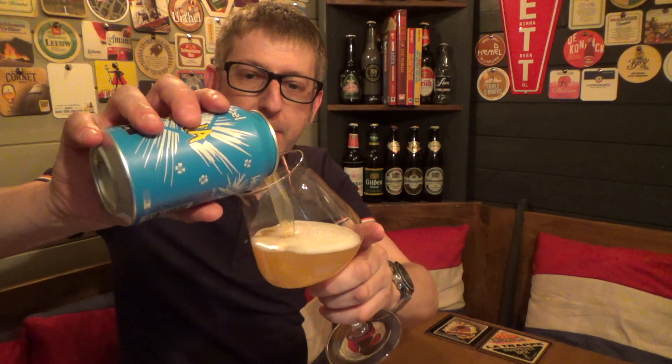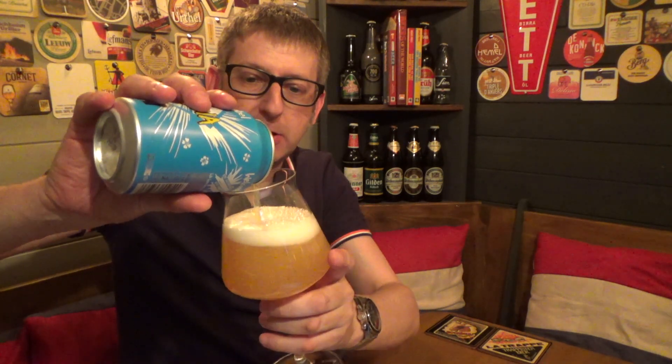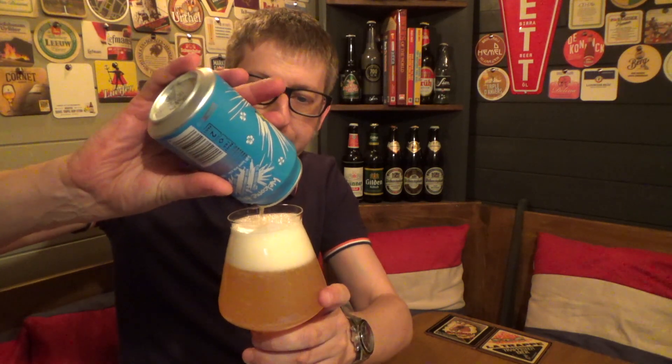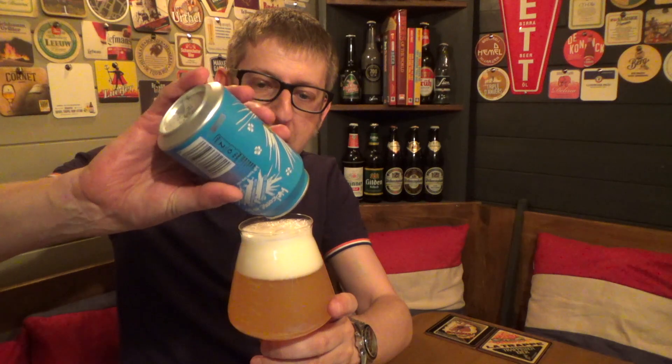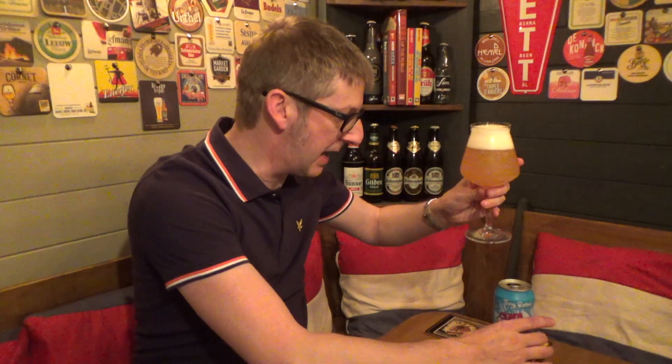I'm expecting a lot from this because everything I've had so far from Tiny Rebel has been great. I've actually had a lot of their beers on draft in various pubs. There are a few I've had on draft that I'm trying to source in cans to review here, so watch this space.